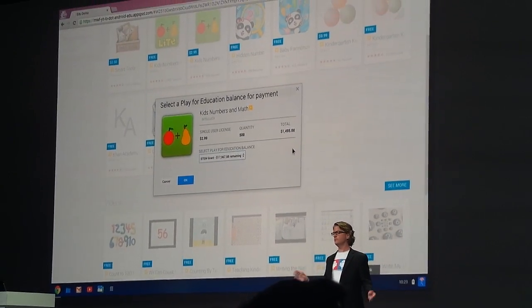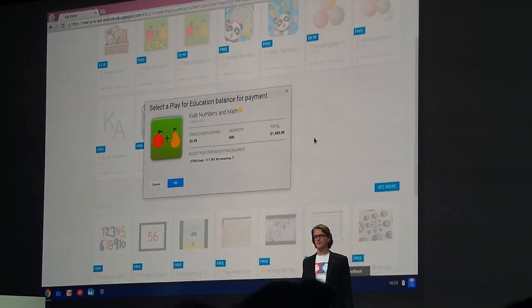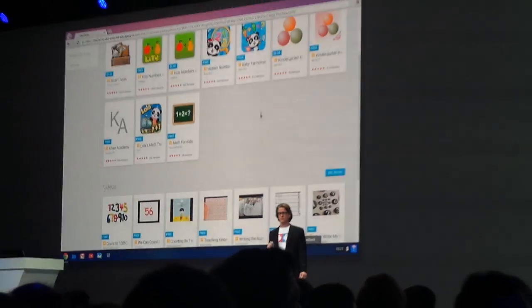And one more thing — notice that the store doesn't just have apps. You can discover books and YouTube educational videos and push them to Android tablets in exactly the same way.